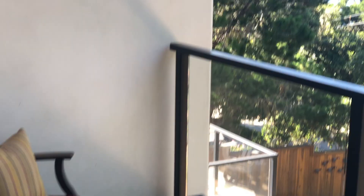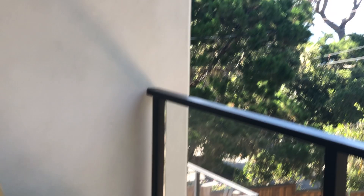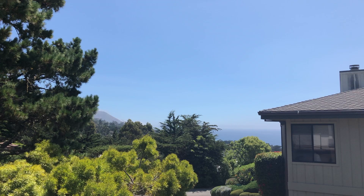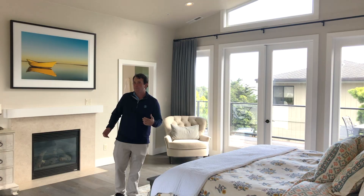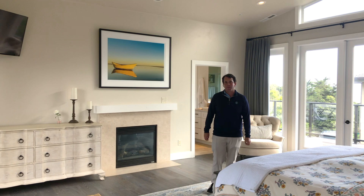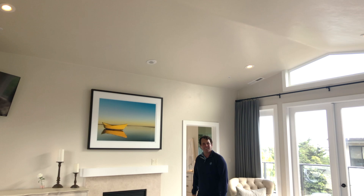Here we are in the master bedroom. From the north we have views of Point Lobos and Pebble Beach. To the south you have great Pacific Ocean views as well as the lighthouse down at Big Sur. It's a big, spacious bedroom with lots of light coming in. It's just off the home office. And one of the coolest things — Alexa, turn on the fireplace. Pretty cool.